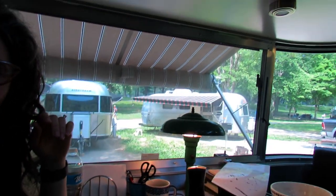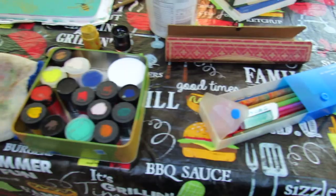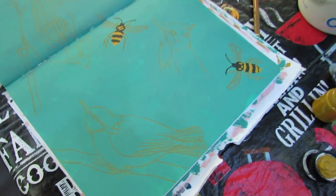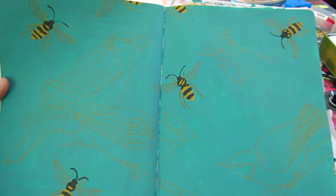Can y'all see these Airstreams out there? I'm just taking the afternoon to paint. I spent the last couple of days sketching out what I wanted to do, and today I started painting.